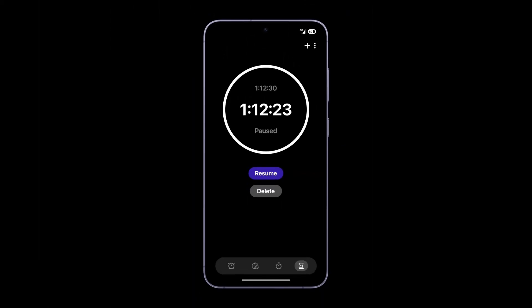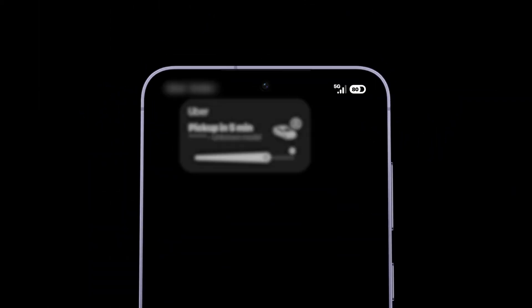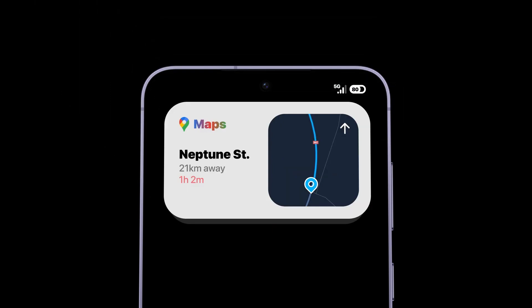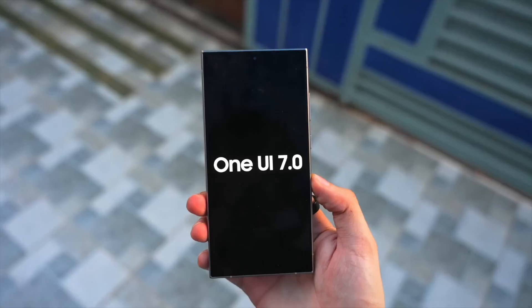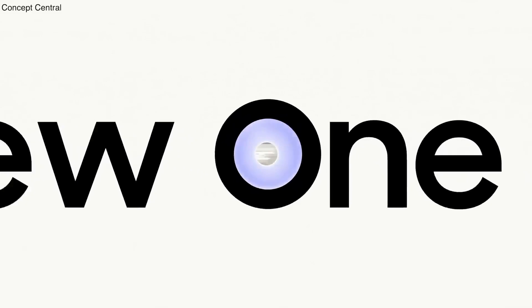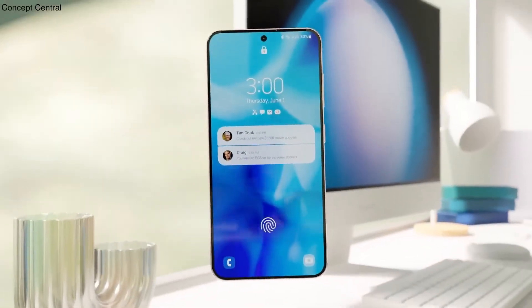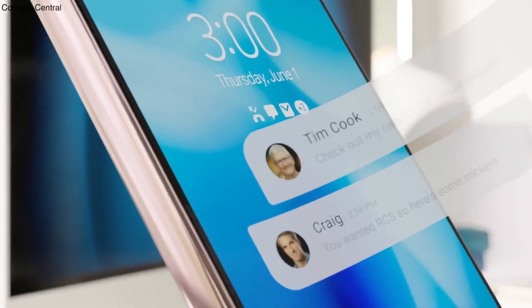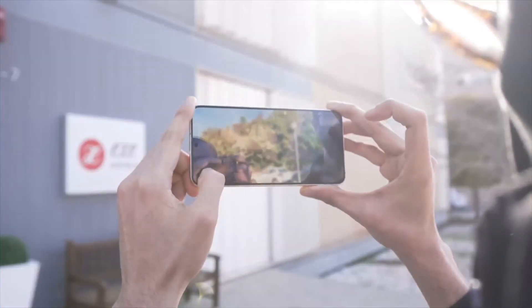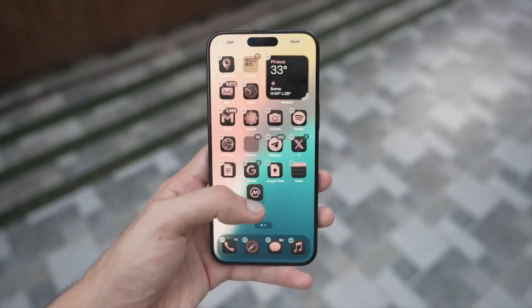And here's something even bigger. Samsung is not keeping all the new AI features locked to their latest phones anymore. While One UI 7 kept features like Now Brief exclusive to the Galaxy S25 series, One UI 8 is opening things up a bit more, starting to bring that experience to other models too. And that's a huge deal if you're using slightly older Samsung devices — it means you won't feel left out just because you didn't buy the absolute newest phone this year.